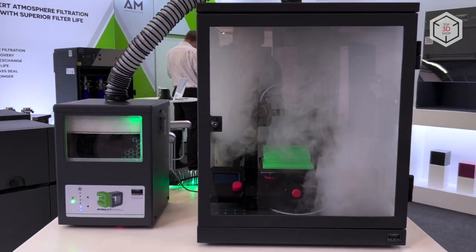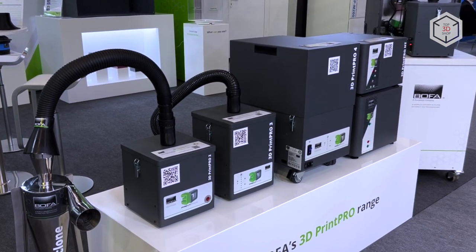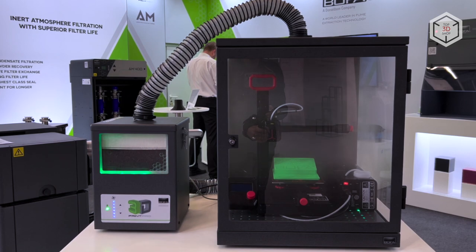This is Top 3D Shop with the overview of the dust and fume extraction systems by Bofa. Subscribe to our channel, leave comments, and hit the like button if you enjoyed the video. See you soon!